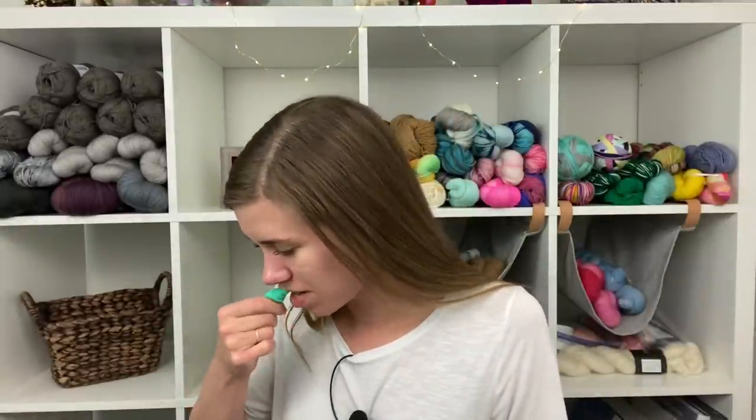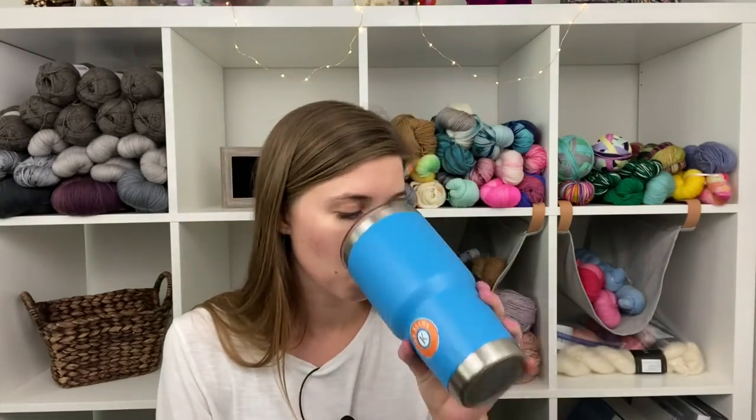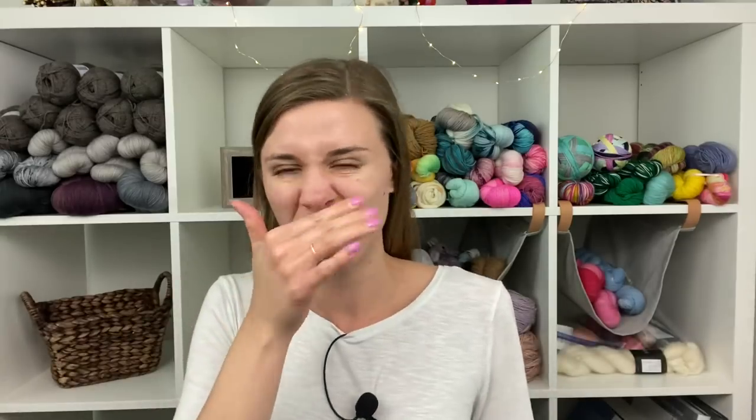Hey you guys, it's Natalie. Today I thought I would show you what happened in between clips of the podcast. I thought you might get a kick out of some of the ridiculous things I do, like recheck my lip gloss, look at my teeth, and make sure my hair is okay. I especially had a super itchy nose today. Anyway, let's get to the podcast.